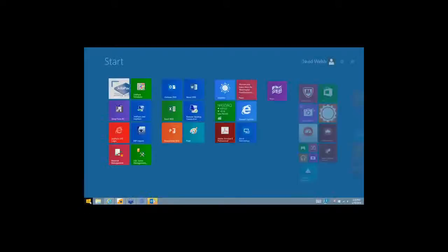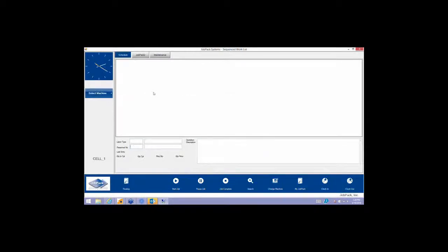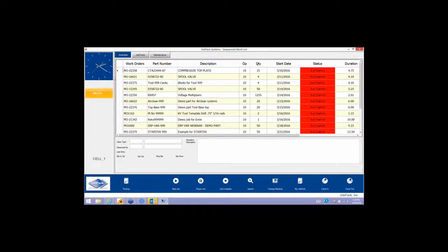On the shop floor, it's really simple for the operator to use. This interface is designed to be used on a PC, iPad, iPhone, or any smartphone. The operator clicks on the machine he's responsible for and gets a list of work orders to do in the correct order. He puts in his employee number and clicks the start icon — now JobPack knows this job is in progress on this machine and is being run by David Welsh. We can pick up any of this information and pass it back to your ERP system or into intermediary tables for your use.